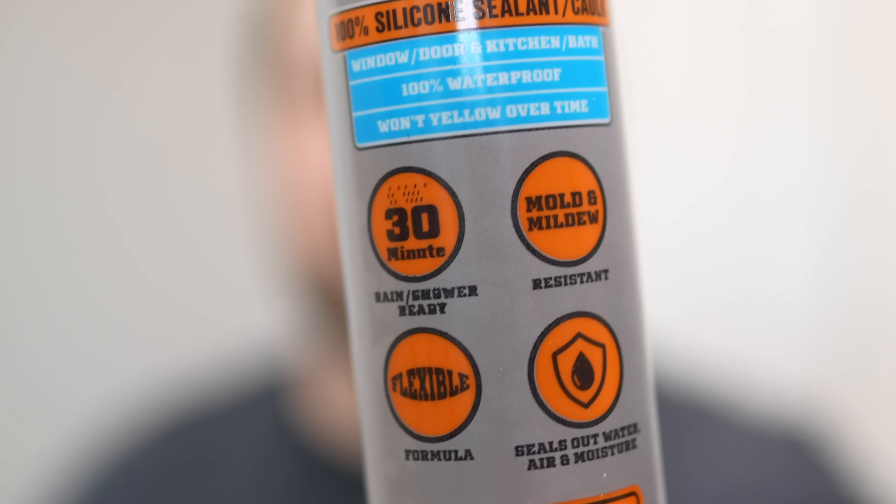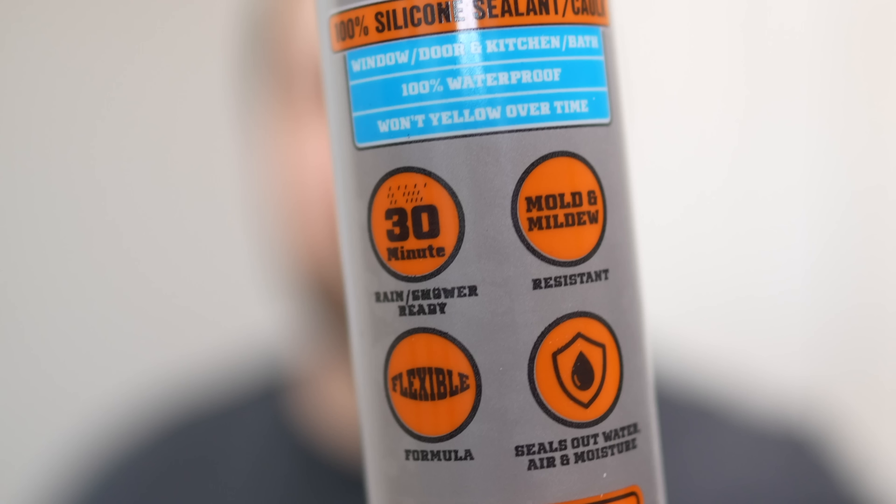For bathrooms, no matter what you go with, make sure the caulk is rated waterproof and mold and mildew resistant. This is really important because bathrooms tend to build up a lot of moisture, creating more opportunity for mold to grow. Mold will grow inside and around caulk and is really difficult to remove. Also, some caulks can be in contact with water in as little as 30 minutes, which is great for heavily used bathrooms.